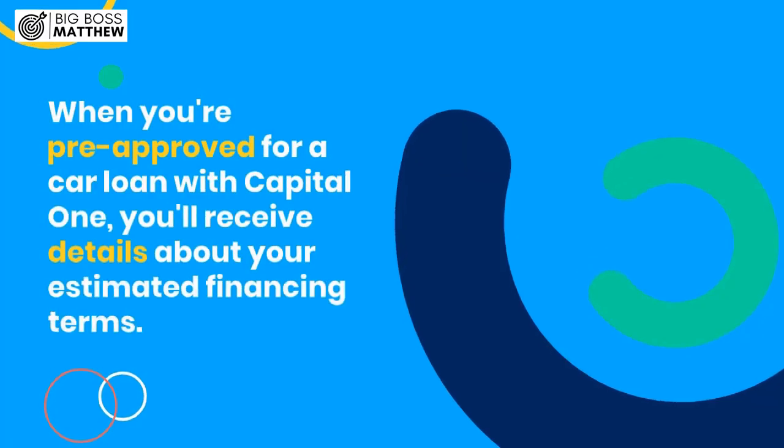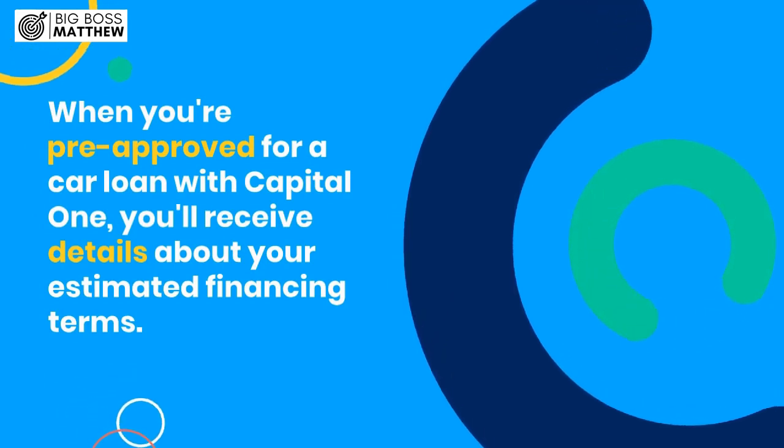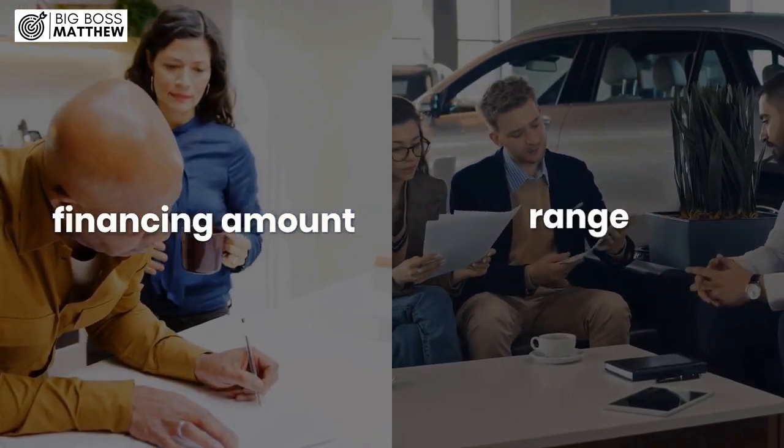When you're pre-approved for a car loan with Capital One, you'll receive details about your estimated financing terms. This includes information such as the financing amount or range you qualify for, as well as the annual percentage rate, APR.